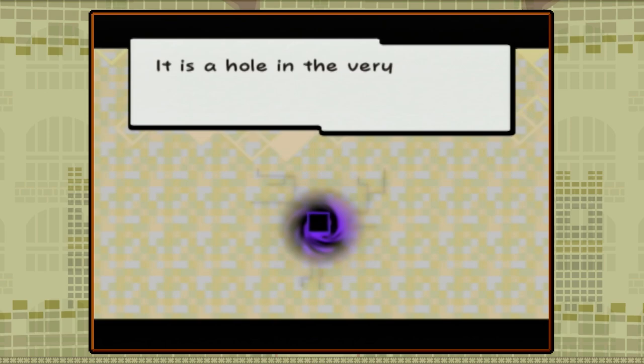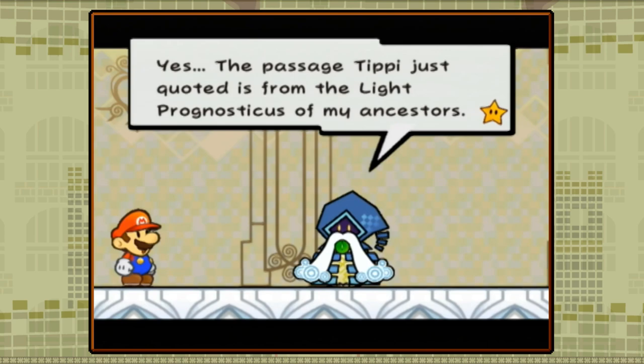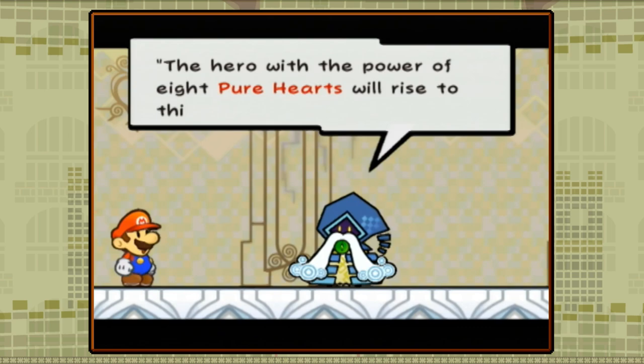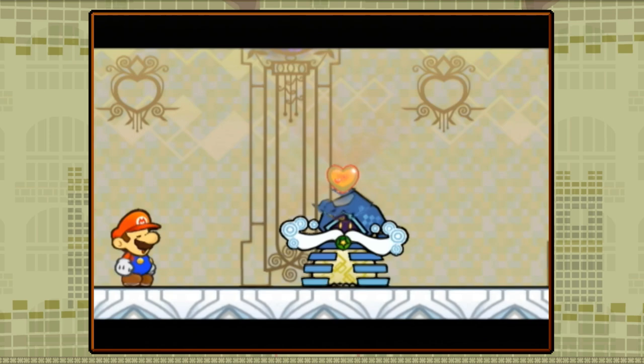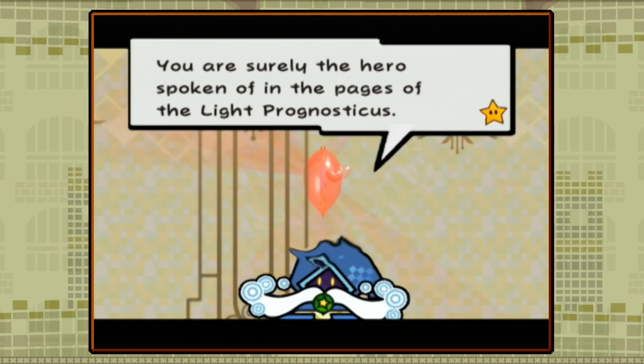With the power of the Chaos Heart, Count Bleck summons the Void — a dimensional black hole that, if the Dark Prognosticus is to be believed, will eventually consume and destroy all worlds. Mario, still in Bowser's castle, is woken up by a Pixl named Tippi, who transports him to a world known as Flipside. There, a wizard named Merlon shows Mario the Light Prognosticus, another set of prophecies indicating that Mario is the hero who will destroy the Void. To do this, Mario and Tippi will need to collect the Pure Hearts to counteract the power of the Chaos Heart, and thus Mario sets off to stop Count Bleck.